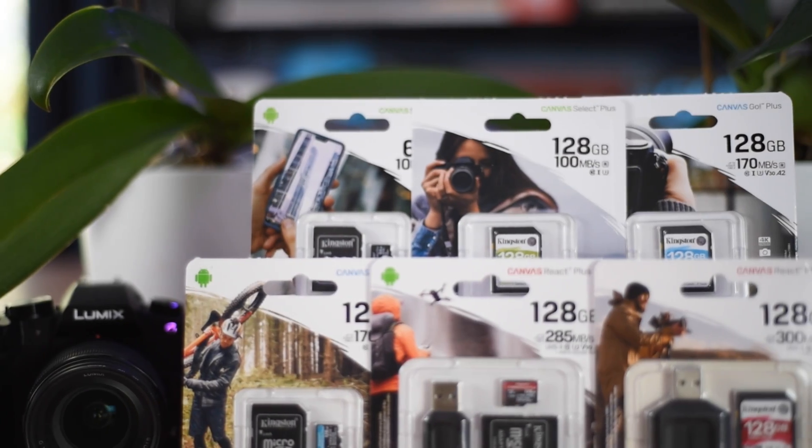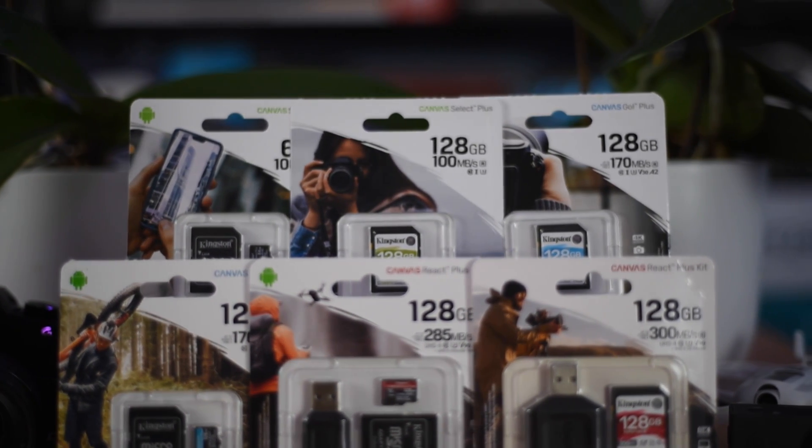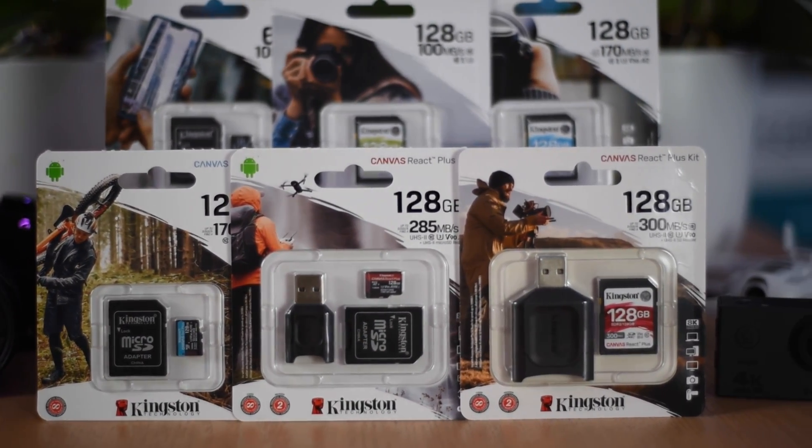As I mentioned, Kingston has released three new families of flash memory cards: the Canvas Select Plus, the Canvas Go Plus, and then the top-end Canvas React Plus — in both SD and microSD formats.